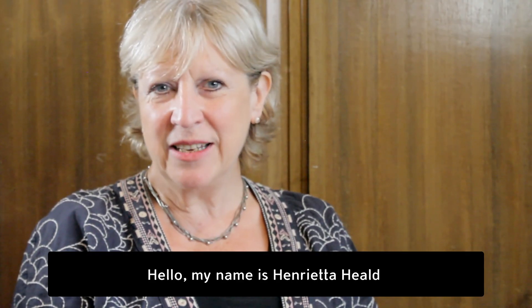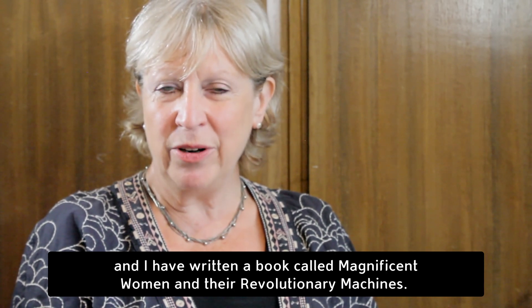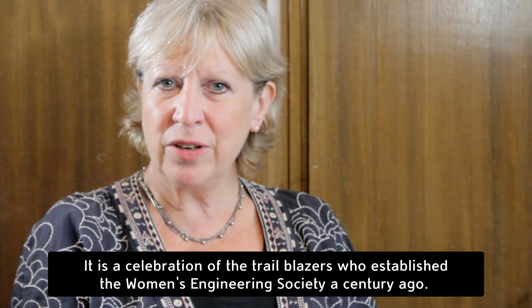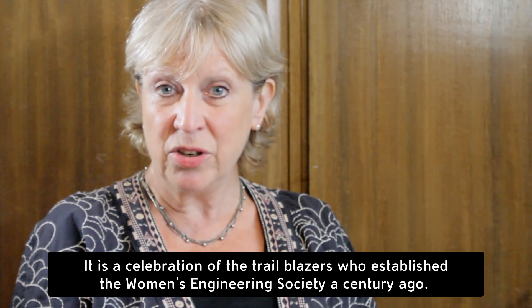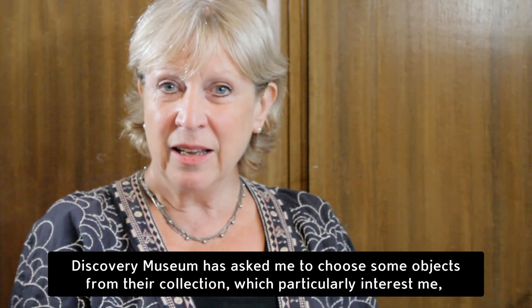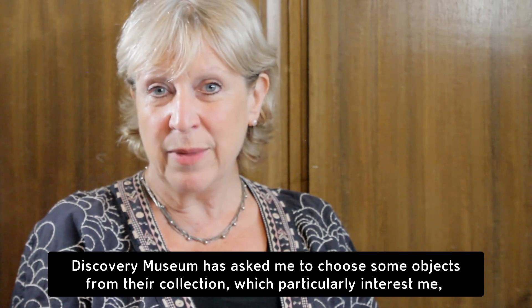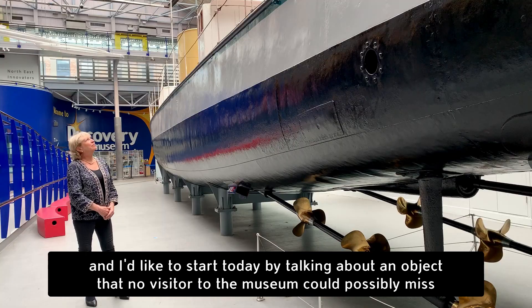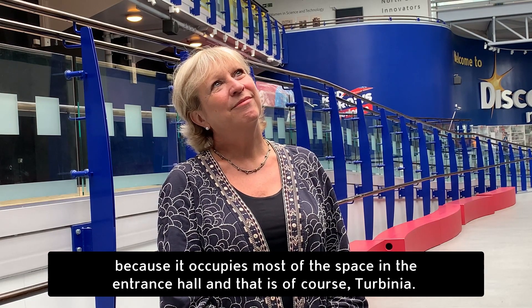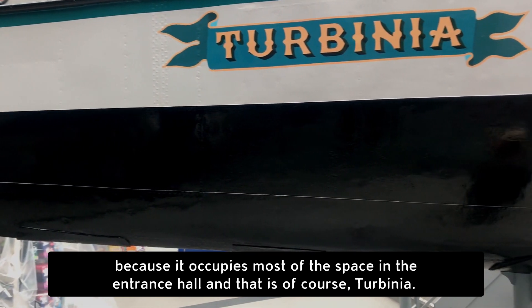Hello, my name is Henrietta Heald and I have written a book called Magnificent Women and Their Revolutionary Machines. It is a celebration of the trailblazers who established the Women's Engineering Society a century ago. Discovery Museum has asked me to choose some objects from their collection which particularly interest me, and I'd like to start today by talking about an object that no visitor to the museum could possibly miss, because it occupies most of the space in the entrance hall — and that is of course Turbinia.